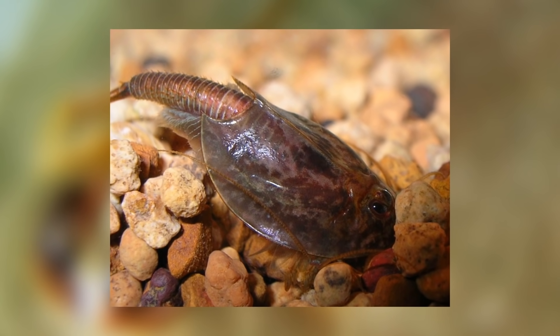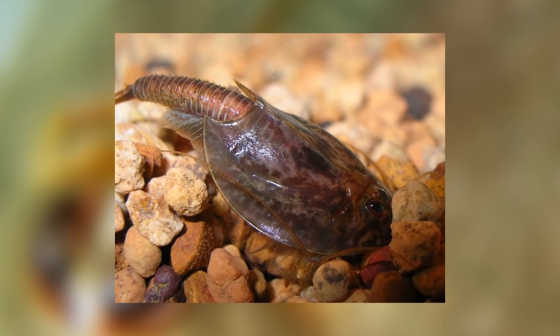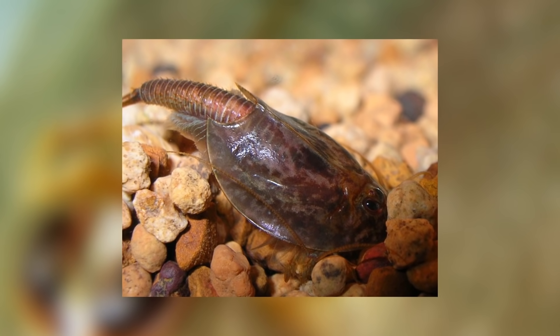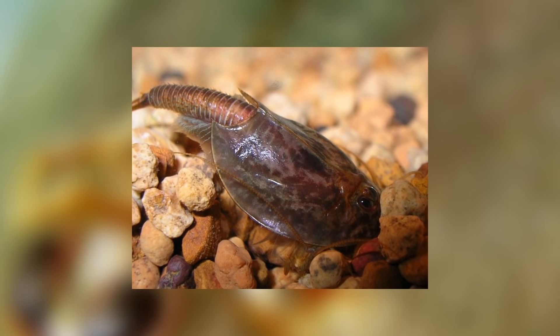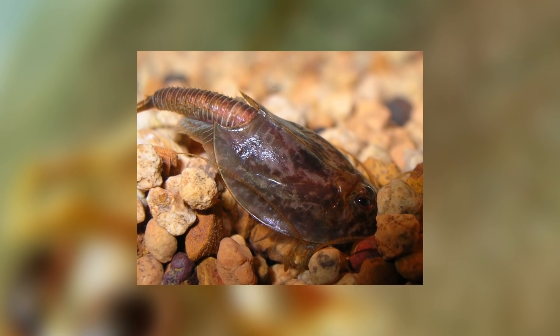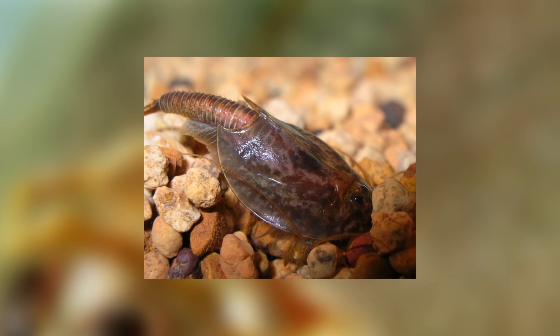Many of you might be quite familiar with triops as they are sometimes sold as kits for children to hatch and grow. I personally had never heard of them before this because at my school we did the same sort of thing but with brine shrimp instead. Brine shrimp and triops are actually related though, both being members of the class Brancheopoda.